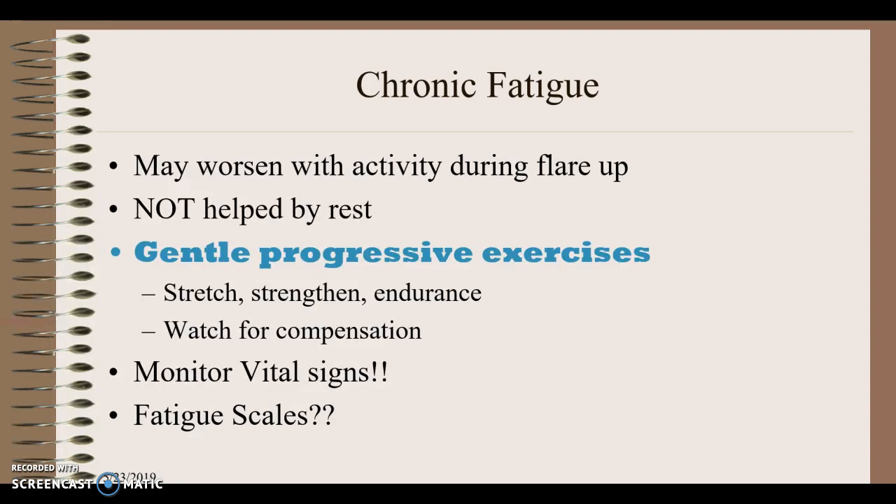Let's talk about chronic fatigue. Chronic fatigue is our first pathology flashcard. Know that just resting alone does not help chronic fatigue — it seems like being tired means you should rest more, but that doesn't actually help. Although it may worsen with activity during a flare-up, in general we want to do gentle, progressive exercise.